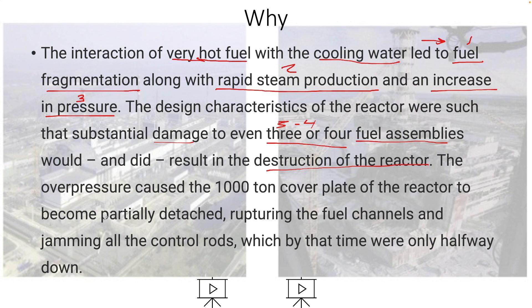So the overpressure caused the 1,000-ton cover — remember, a ton is 2,000 pounds, so 2,000 times 1,000 is 2 million pounds — to become partially detached, and it ruptured the fuel channels. That was bad because it jammed all the control rods. Remember, the control rods slow the fission rate down when inserted. It's like taking the brakes off a really fast car; by that time they were only halfway down.